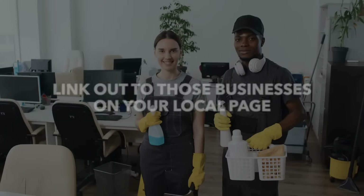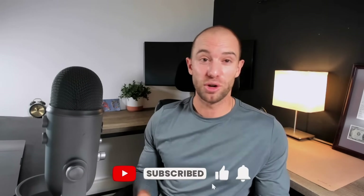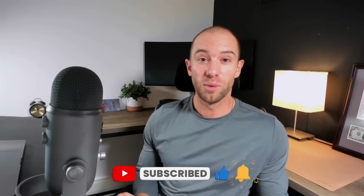If you work with other businesses, also link out to those businesses on your local page — Google will see that you are affiliated with local businesses and that you're active in that community. So there you have it: your ultimate guide to Google Business Profile SEO. If you found this guide helpful, please share it with any business owners you think it might help. Subscribe down below — really appreciate you watching, and we'll see you in the next one.